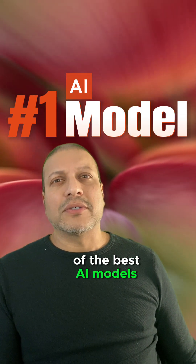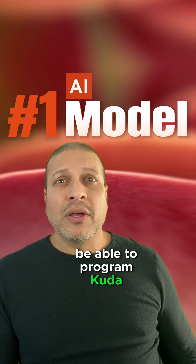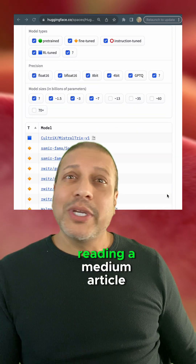What does it take to train one of the best AI models? Do you need a fancy PhD, be able to program CUDA, or have access to hundreds of GPUs? Nah, you could do it all for free and you can start by just reading a Medium article.